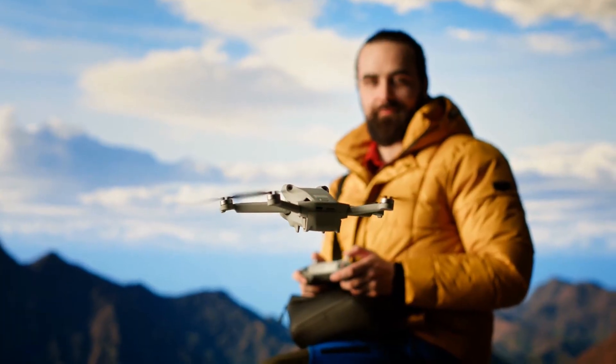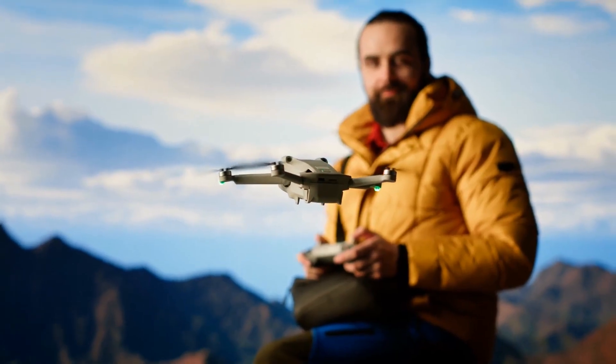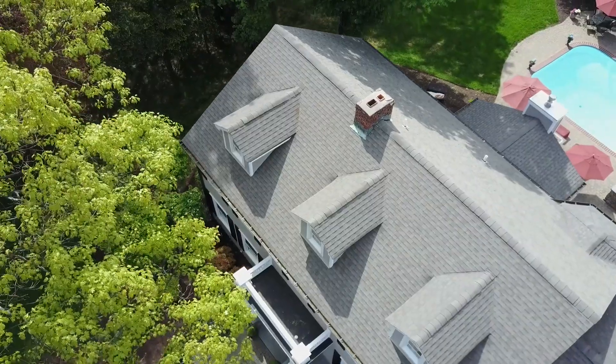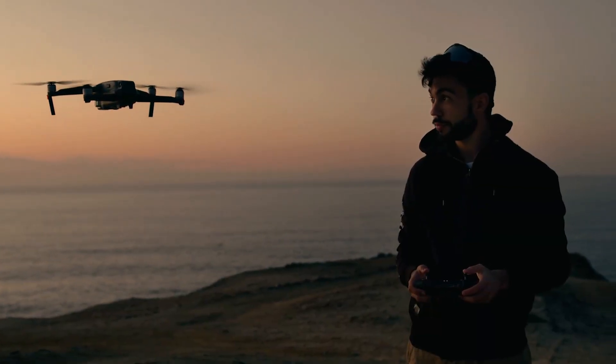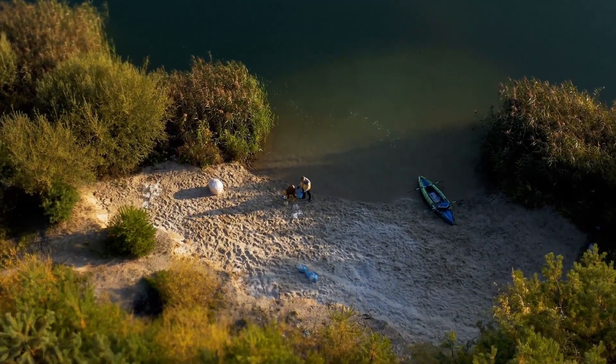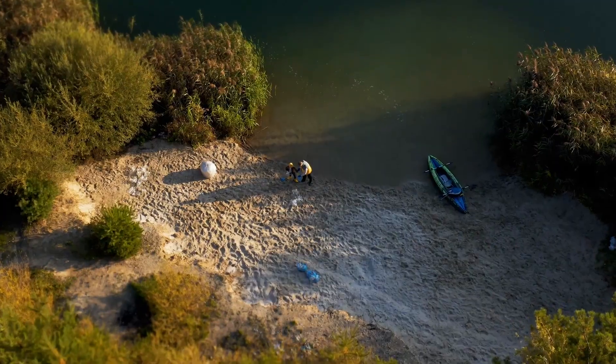The third rule is flying commercially without a Part 107 certificate. This one trips up a lot of recreational pilots, even well-meaning ones. If you're flying your drone and making any kind of money from it — whether it's real estate photos, wedding footage, or YouTube monetization — you need a Part 107 license. Even volunteering your drone skills for a non-profit or school counts as commercial use. The rule of thumb: if someone else benefits and it's not just for fun, you probably need to be Part 107 certified.